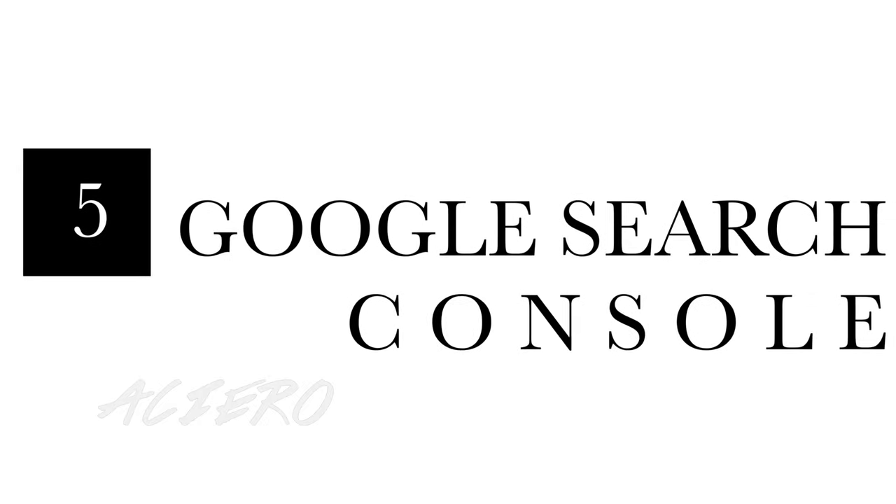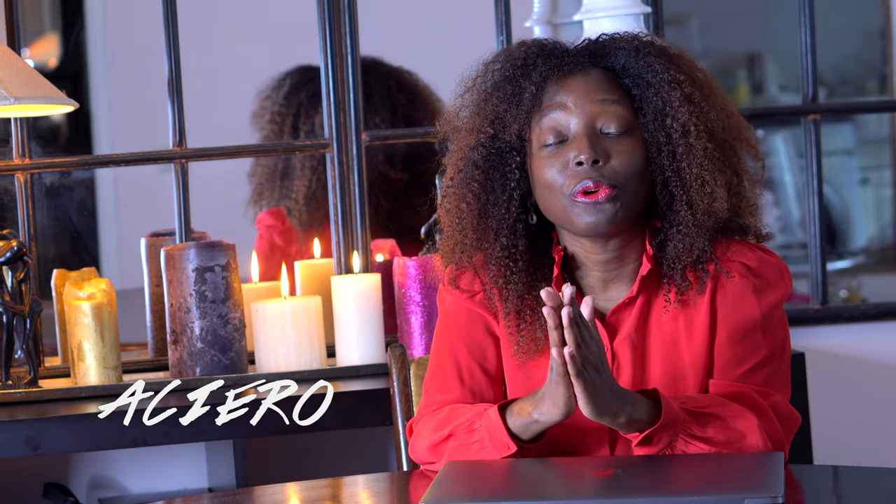The last tip I want to give you in order to rank in Google is to use Google Search Console. Google Search Console will help you improve your website — it will show you exactly what you're ranking for, what's wrong with your website, and how to improve it. If you use that tool, it will help you a lot, and in no time you'll start ranking.